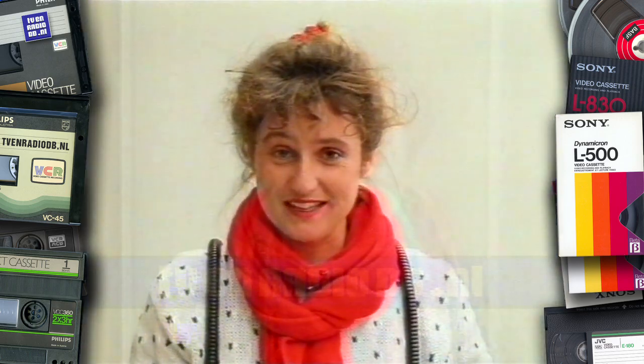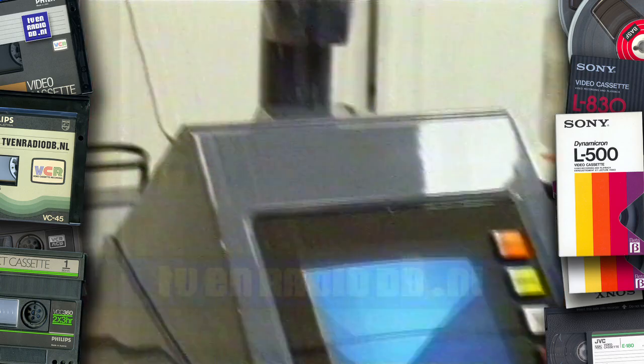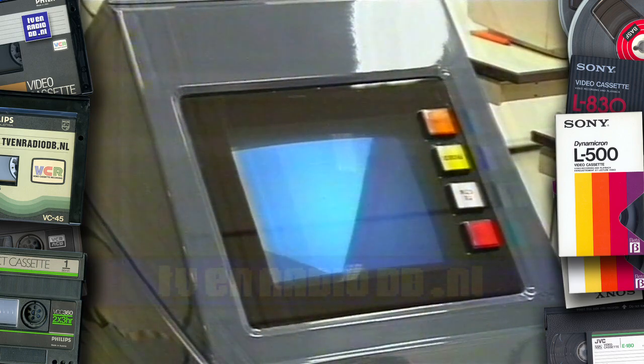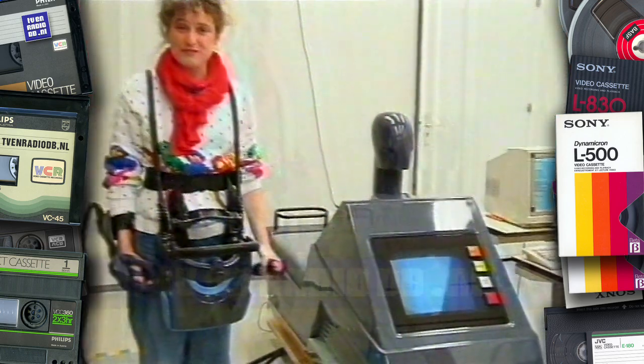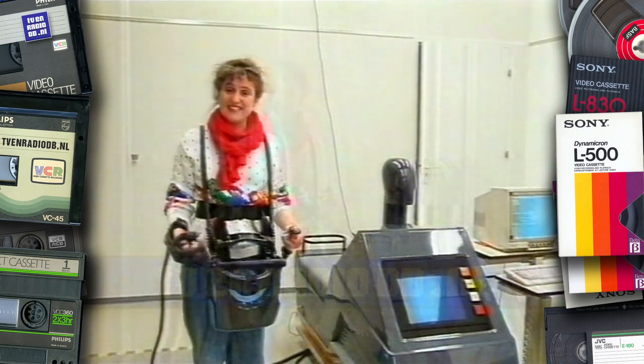We are here at the Technische Universiteit in Delft. It looks a bit like a computer game, it looks like a motor. But of course they play not only games here — there is scientific research. Here they research virtual reality: a computer world where you can be in.